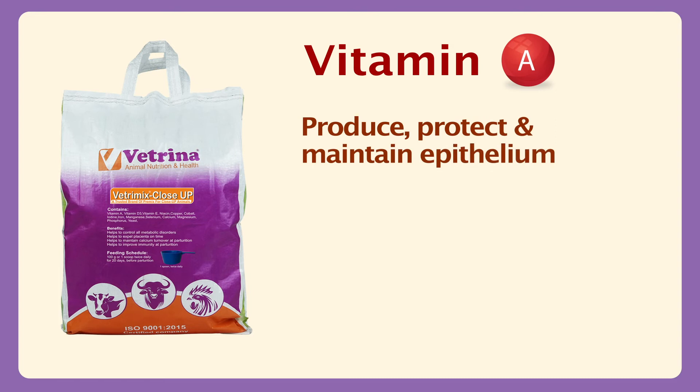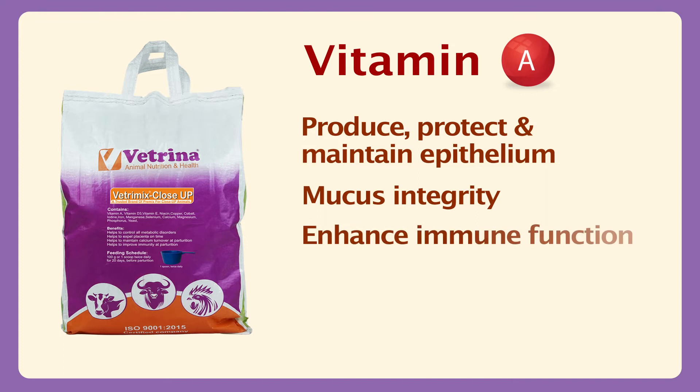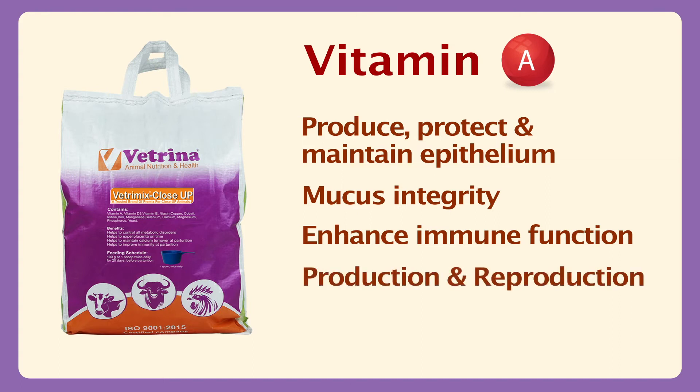Vitamin A produces, protects and maintains epithelium and mucus integrity in the body. It enhances immune function and is a major vitamin required by milking animals regularly to perform the functions of production and reproduction.